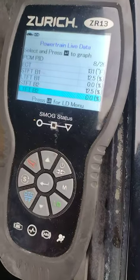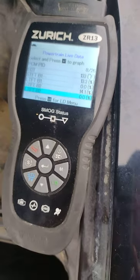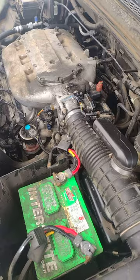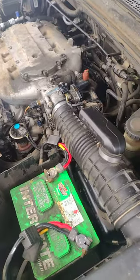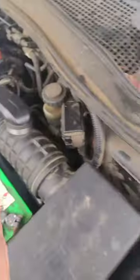I've got a vehicle where it's reading short-term fuel trims at 13, which is a little high, and climbing. It's a 2005 Honda Pilot. So I've got some brake cleaner that I'm going to spray around to check for vacuum leaks.